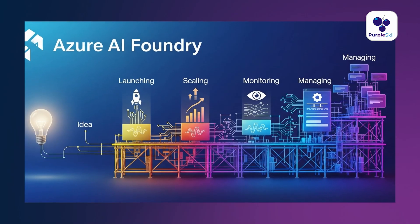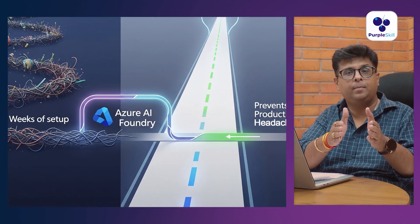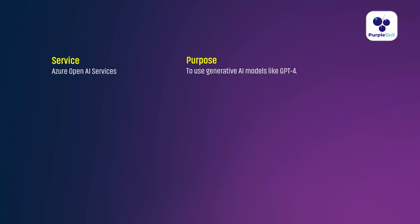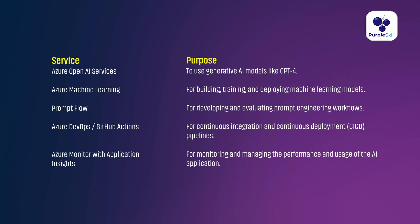Think of it as AI project scaffolding where you get everything integrated — launching, scaling, monitoring, and managing an AI app. It saves weeks of setup and prevents production headaches. It is tightly integrated with the Azure AI stack: Azure OpenAI Services, Azure Machine Learning, Prompt Flow, Azure DevOps or GitHub Actions, and Azure Monitor with Application Insights.